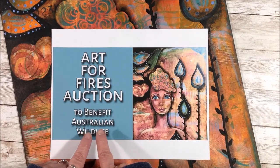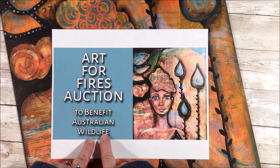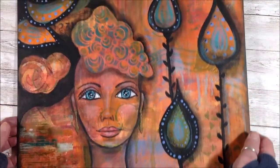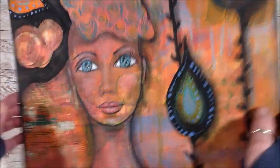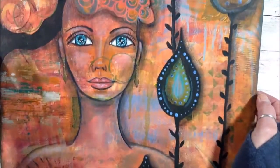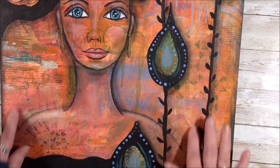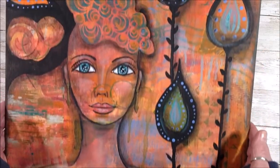The organization that I chose benefits Australian wildlife, and this is the painting that I am auctioning off. It's a 16 by 20 on a canvas board — it's a Fredericks canvas, done in acrylic. There is a little bit of collage on here but not very much; it's 95 percent acrylic.